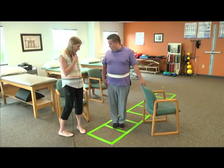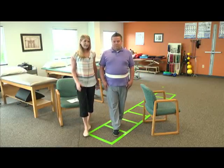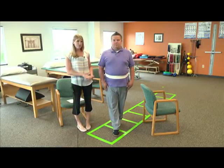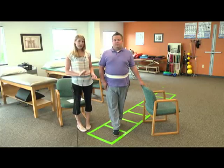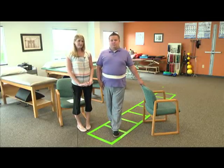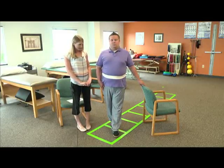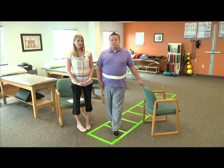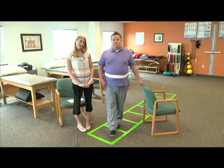The next exercise is to put one foot in front of the other — again, hold on to the chair if you're doing this by yourself at home. Try the right foot in front and then the left foot in front. If one side is harder than the other, that may mean you need to practice more on the side that feels more wobbly. Doing this for 10 times for 10 seconds can really help to improve your static balance.